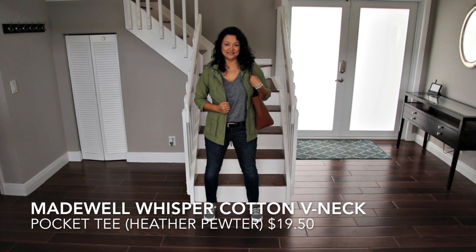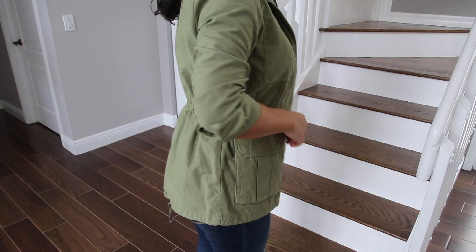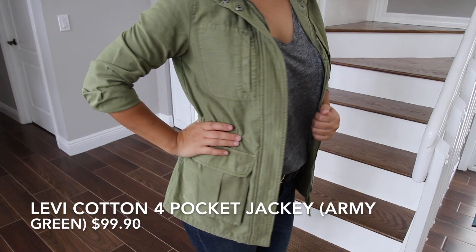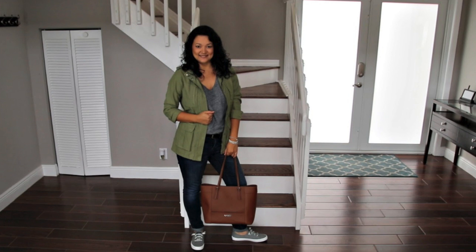This outfit would be perfect for hauling my kids all over town for their after-school activities and games. I can see myself cheering my kids on at their soccer games in these great dark denim jeans and this cozy army jacket. These gray sneakers are so cute with the white leather lace detail — the gray color makes them perfect for the outdoors because they won't look dirty and dingy.